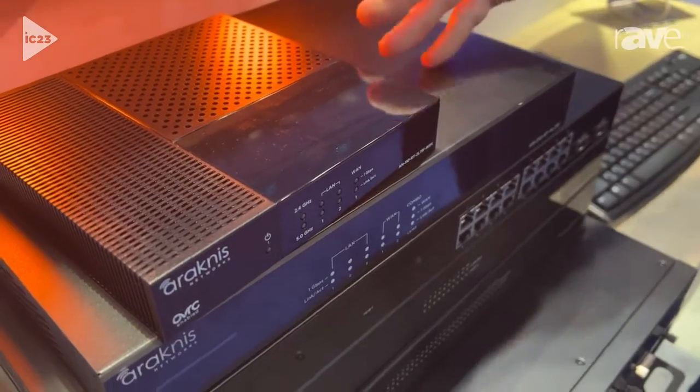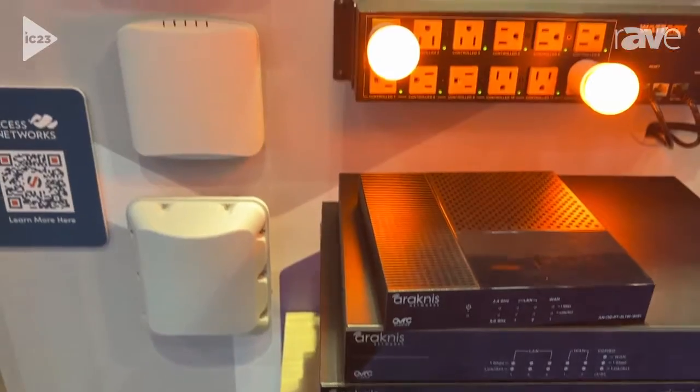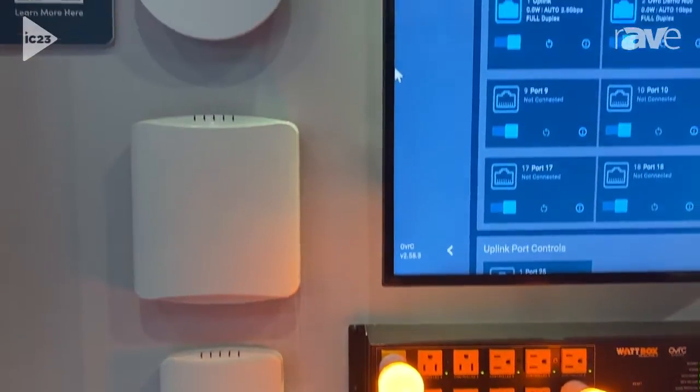We also have our Arachnus routers and our Wi-Fi solutions. We recently launched new Wi-Fi 6 access points, both indoor and outdoor.